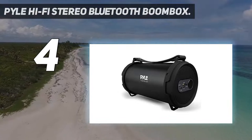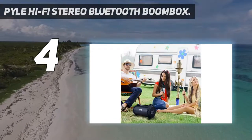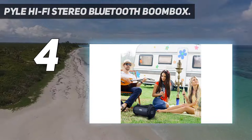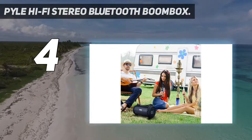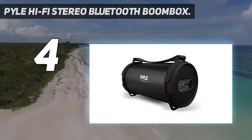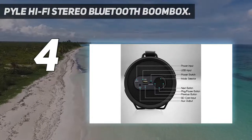The Pile Bluetooth boombox delivers full-range sound performance and comes equipped with a 40-inch full-range stereo sound system. It also has a ported enclosure design to create deep bass response and lower end frequency ranges. In addition, the Pile Bluetooth boombox is equipped with a USB flash drive, SD memory card reader for digital MP3 audio files, and an auxiliary 3.5mm input jack with an included audio cable for added connectivity.